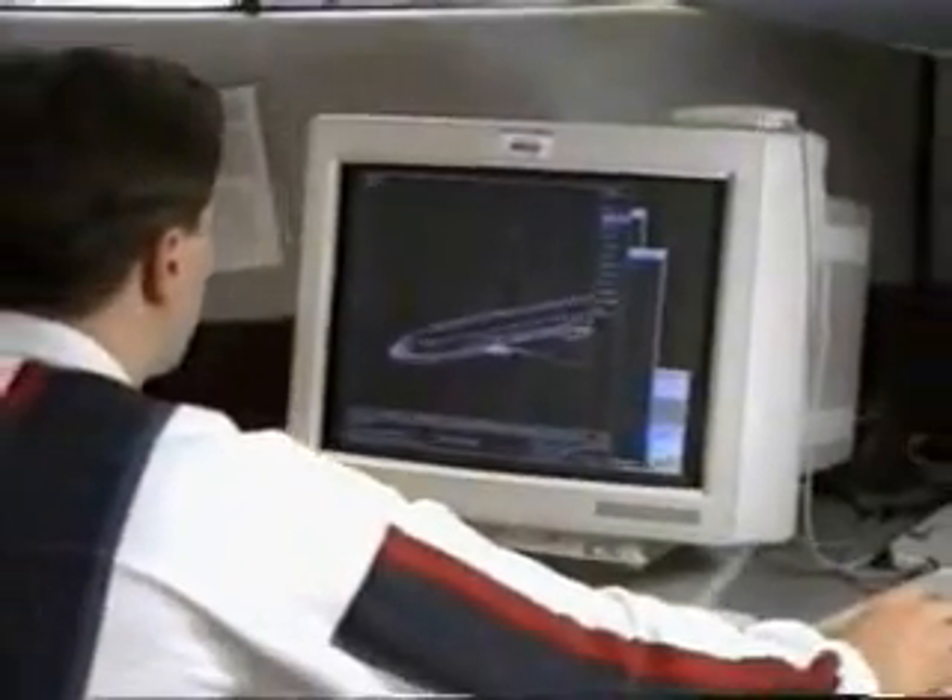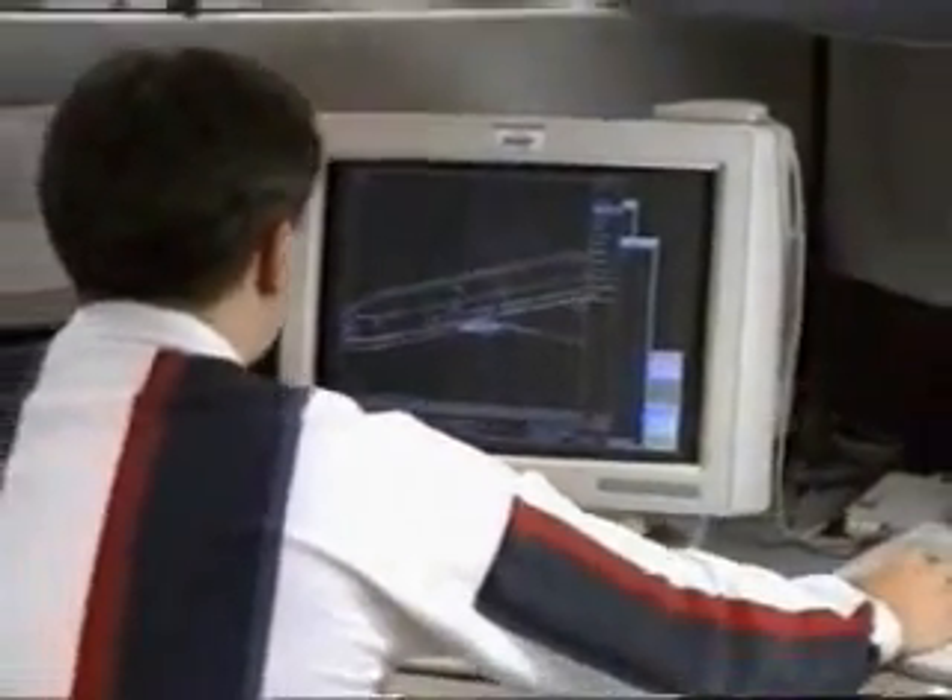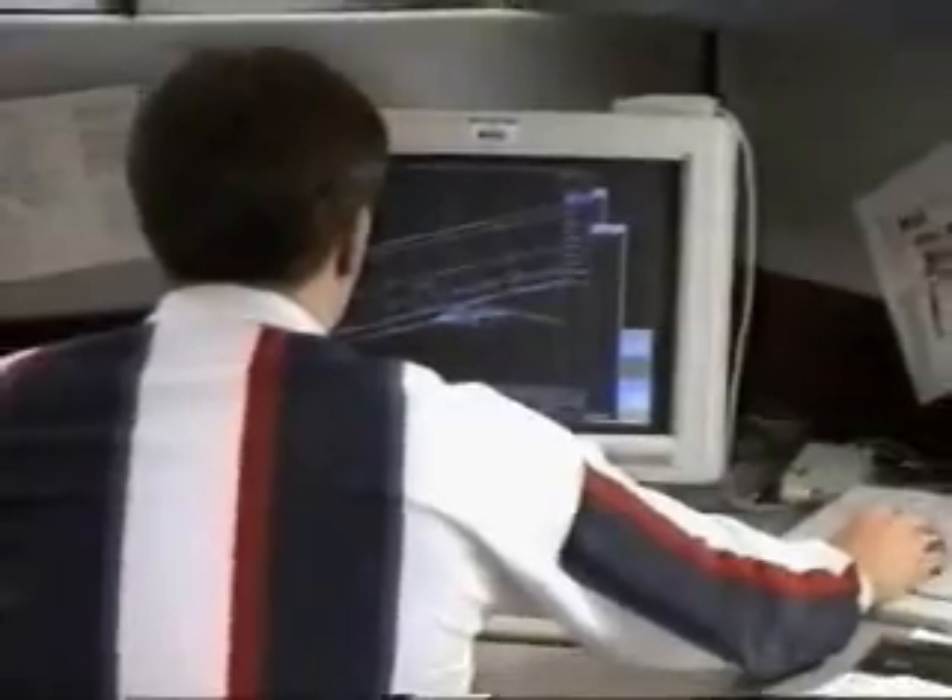We utilized a system that allowed us to create the entire airplane in three-dimensional form on a computer database. We also devised a computing system that would allow us to put those parts together and search them three-dimensionally for any interferences that might exist — what the relationship of one part was to another — and put the whole airplane together that way.